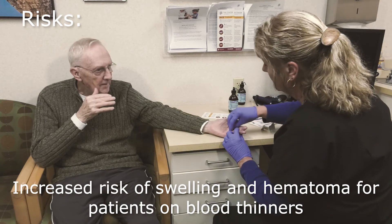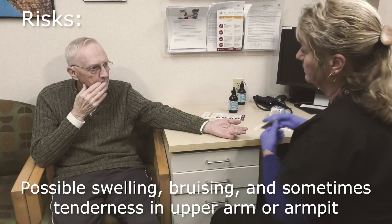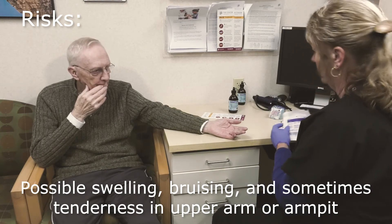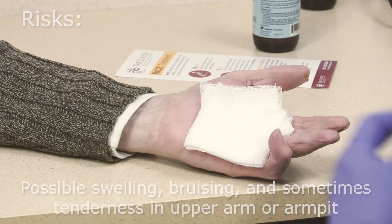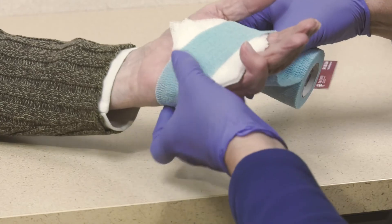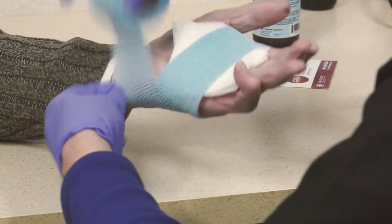There is an increased risk of swelling and hematoma for patients on blood thinners. 20% to 30% of patients will have swelling, bruising, and sometimes tenderness in their upper arm or armpit. Collagenase is a foreign protein and sometimes your body develops a histamine response to this material. This is not uncommon and will resolve with conservative care.